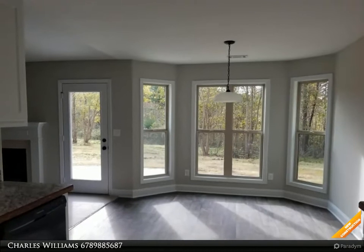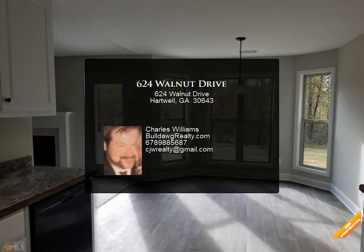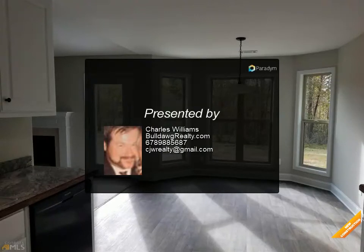Warranty. Seller will credit buyer $1,500 towards closing cost with use of the preferred lender only. Photos are of the home plan being completed, not the actual subject property.